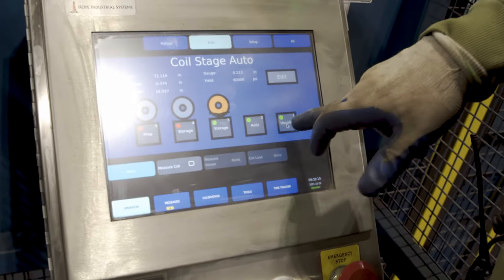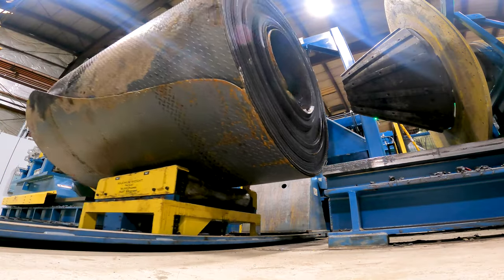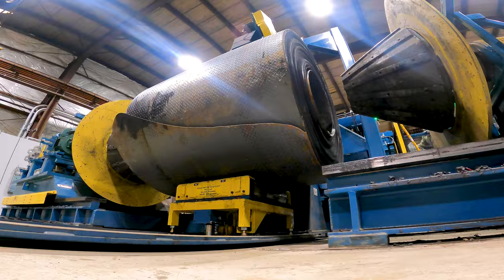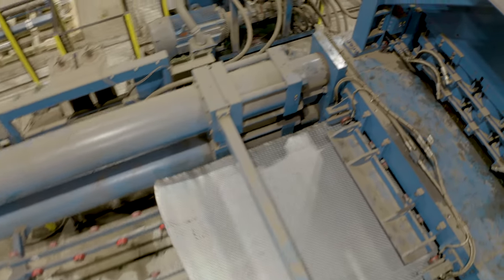The coil entry system has really helped us increase the volume in which we can load and prepare coils while coils are actually running on the line. We're able to prepare coils on the entry side, automatically load them, and chase the tail of the prior coil.